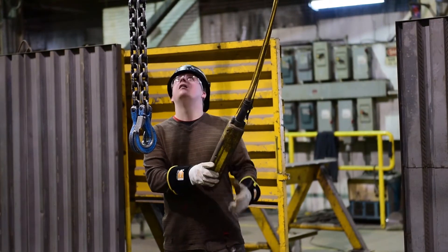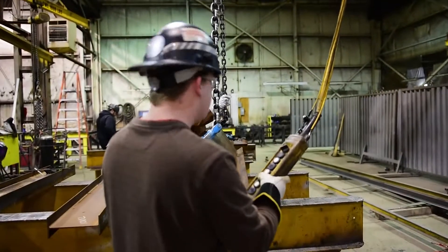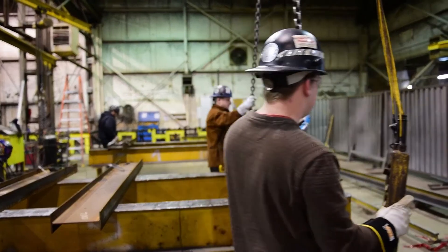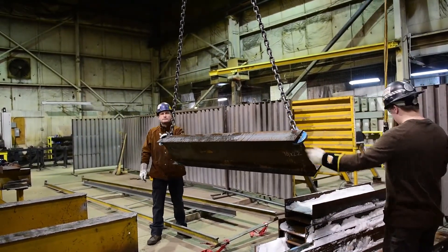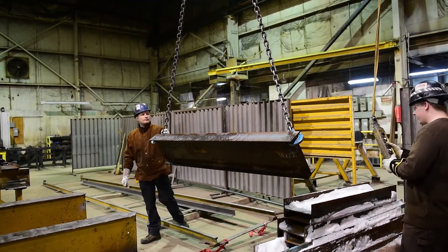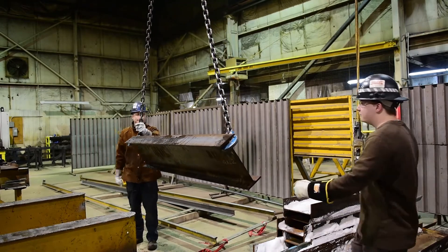You have to be very aware of how to control the crane and how to sling — when I say sling, how to chain up a beam to maybe stand it or lay it down, to safely lift it so that it's balanced correctly.